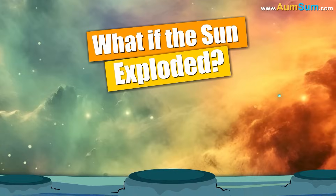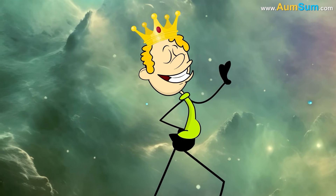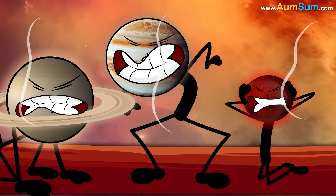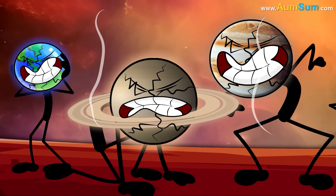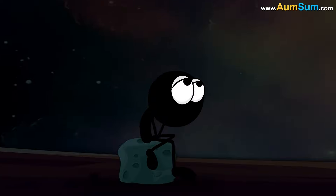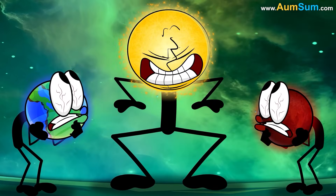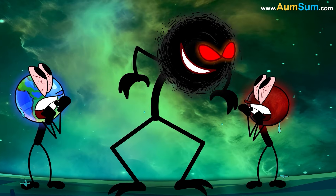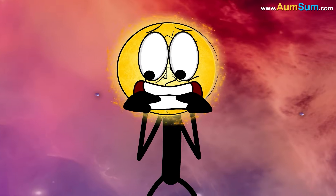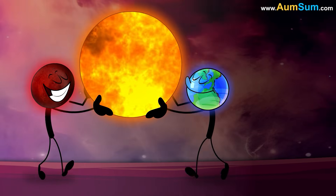What if the Sun exploded? Firstly, all the planets in the solar system may also start breaking up. Secondly, the Moon may have no option but to carry a candle at all times. Thirdly, a black hole may finally make its entry into the solar system. Lastly, planets may install a nuclear reactor in the place of the Sun.